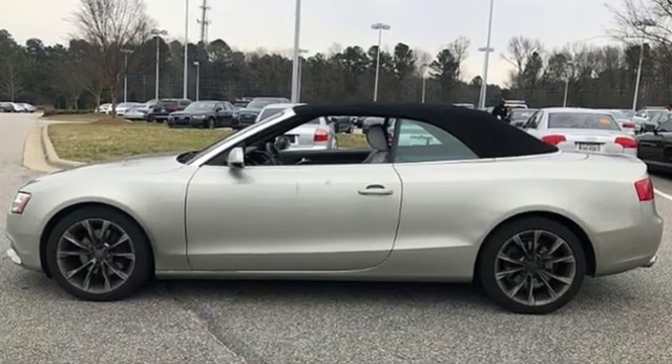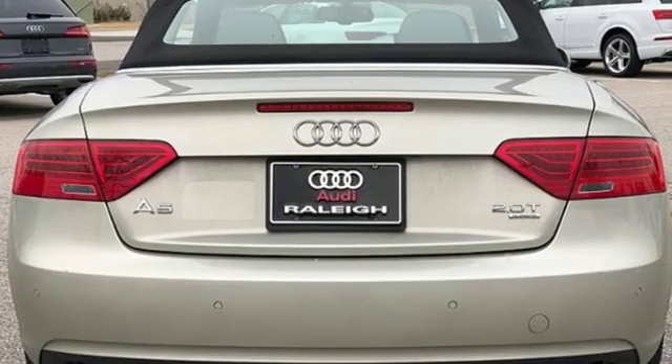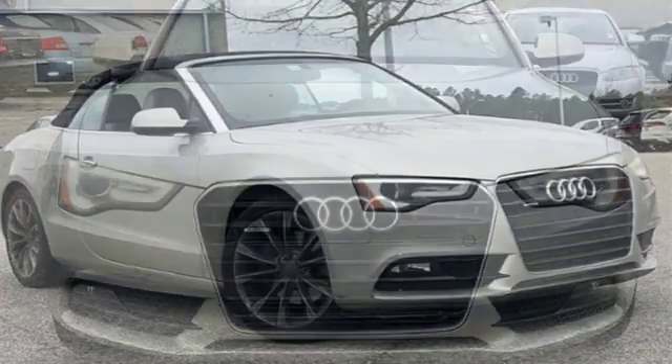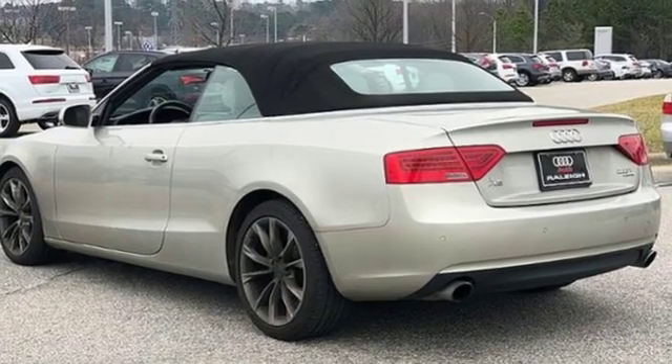Kars.com raves it was love at first drive with the A5. It could have been its 211 horsepower turbocharged four-cylinder engine or how well it handled at higher speeds. The A5 coupe could take whatever I threw at it — it has plenty of power, superb braking, and solid communicative steering.